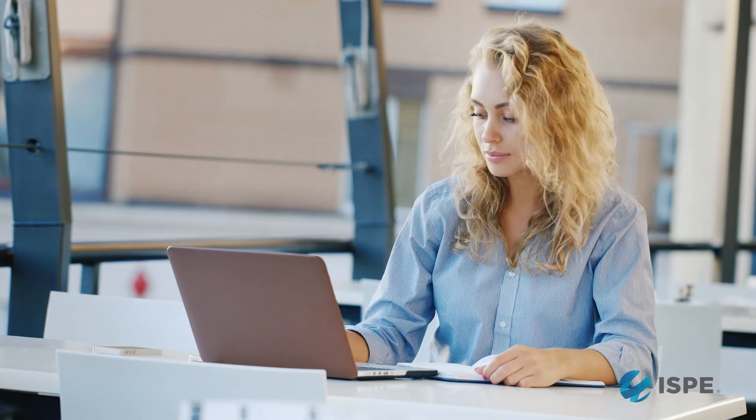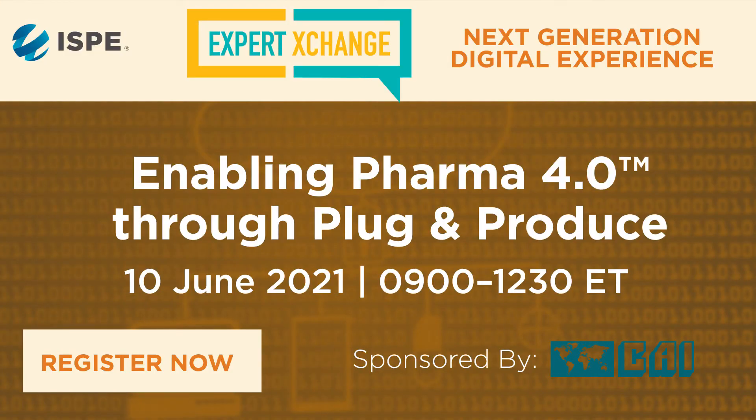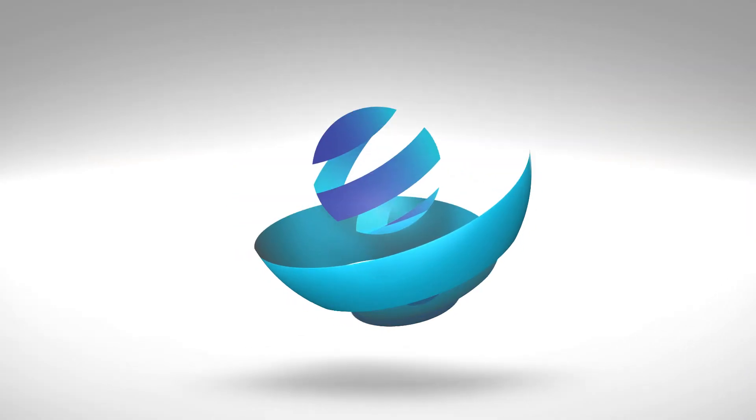From practical proof-of-concept implementations, you will learn how to best approach Pharma 4.0 plug-and-produce integrations in real life. We would like to give you opportunities to learn how to connect the dots between Industry 4.0 and pharma regulatory requirements. This is a unique opportunity to network with our world-class subject matter experts, and we're excited to see you there.